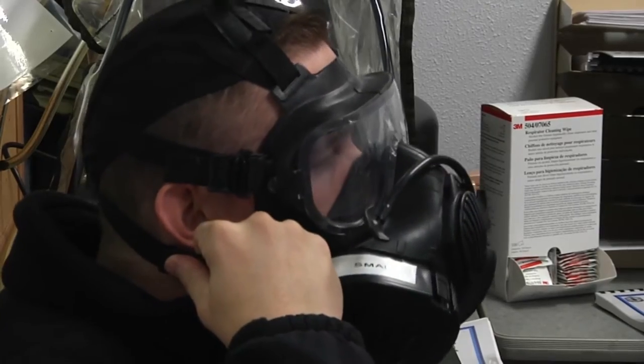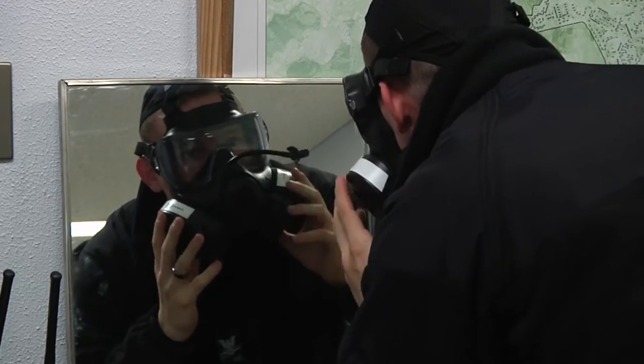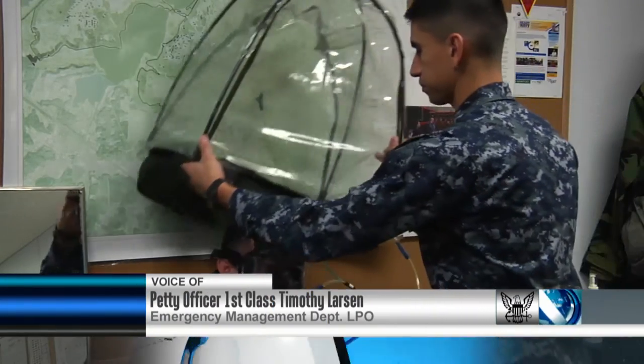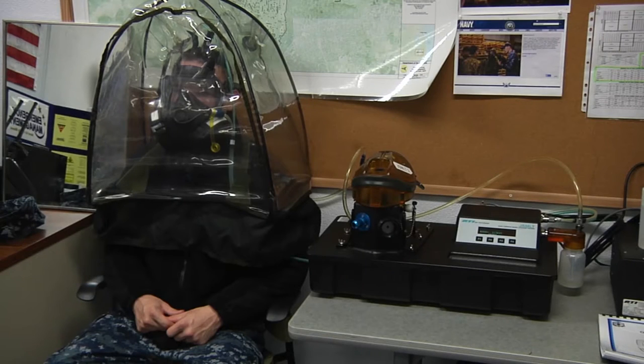Before any gear can be utilized, each sailor must first complete a mission-oriented protective posture gear fitting. We first start out by measuring just their boot size to make sure that they have the correct suit. And then as far as the mask goes, we'll use our mask leakage tester to make sure that everybody has the correct fit mask.